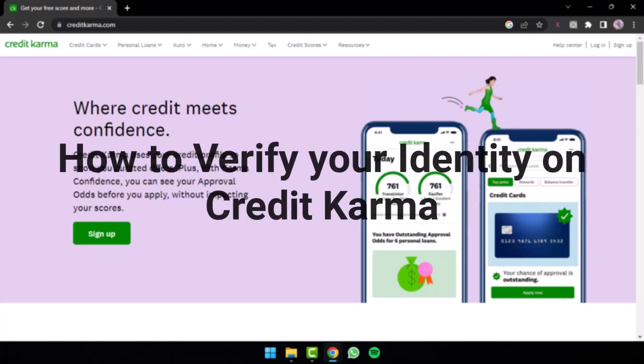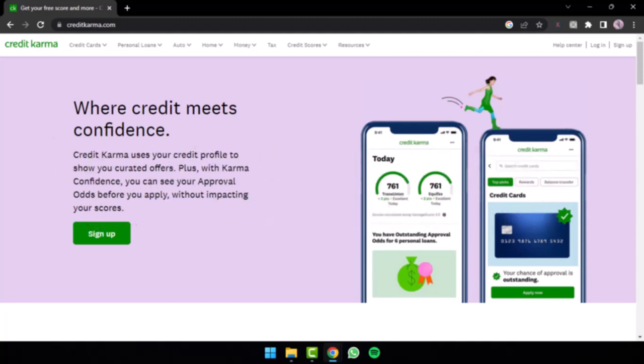How to verify your identity on Credit Karma. Hey everyone, welcome back to another guide video. In today's video, we'll discuss how you can verify your identity on Credit Karma, so make sure to stick with us till the end.